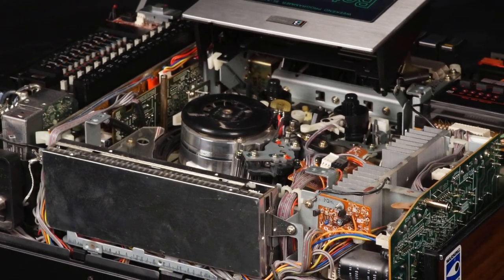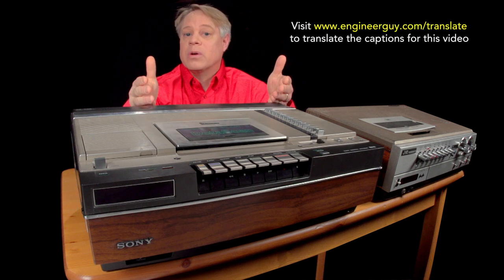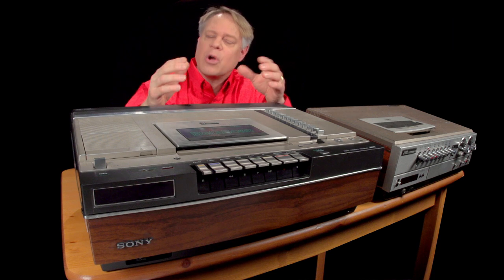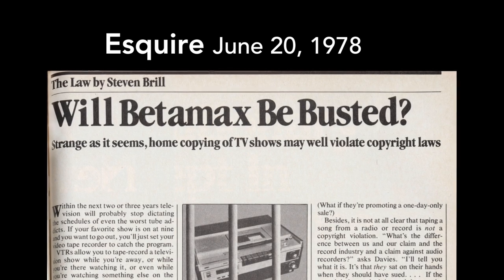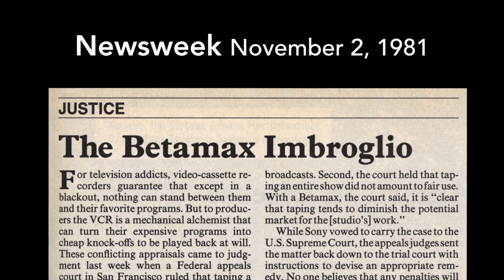All moving pieces and parts. Early adopters of the Betamax used it to record television shows — a revolutionary concept at the time, because prior to the Betamax you had to watch a show when it was broadcast. It threatened the entertainment industry so much that in 1979 they argued that recording television shows at home infringed on their copyright.